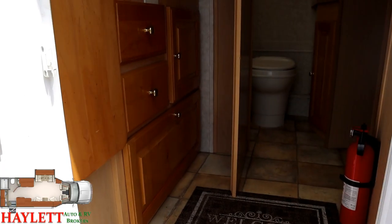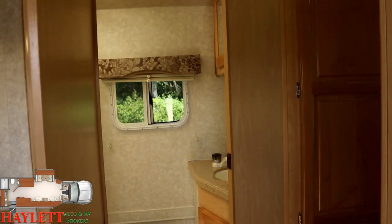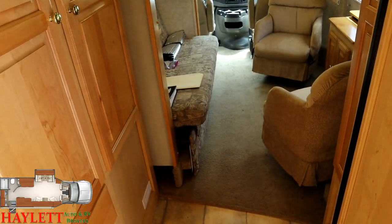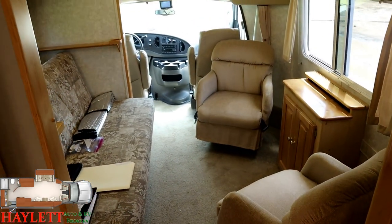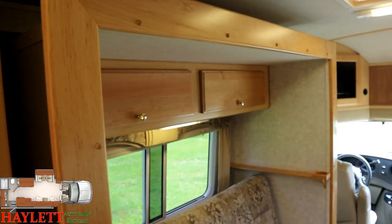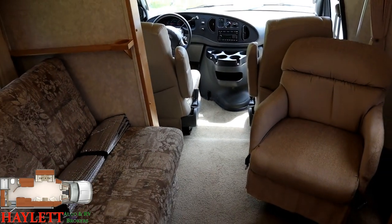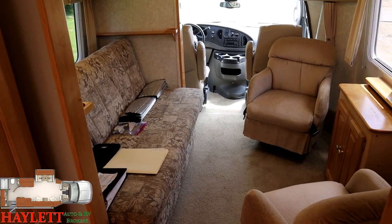We're going to start with the slide closed so you can check out your travel access, which is one of the big differences between a towable and a motorized RV. In a motorhome, your vacation begins the moment you turn the key, so making sure that an RV is fully travel accessible like this is very important. You can see that if you pull into a space and don't even have room to open the slide out, you can make it through the night, no sweat. There's nothing in this that says you've got to have the slide open.